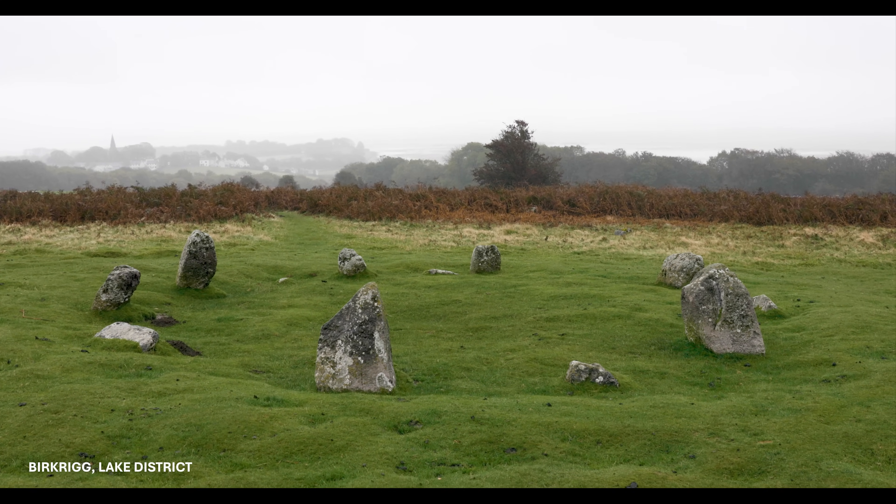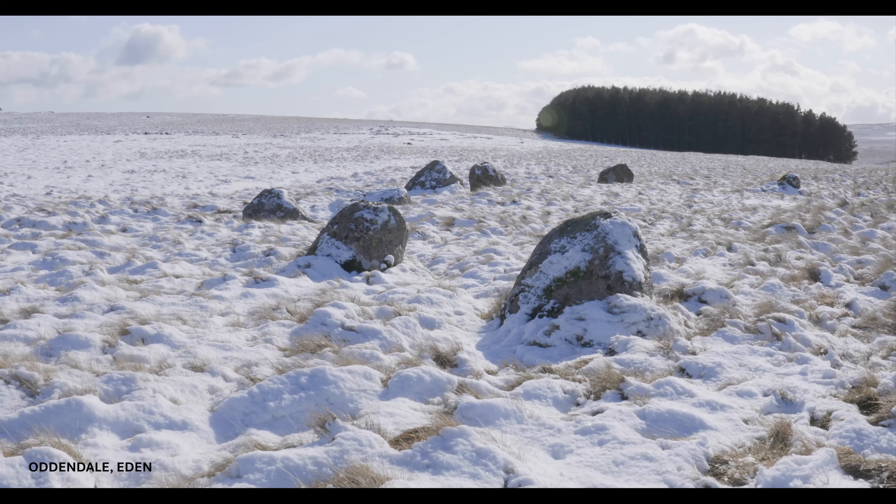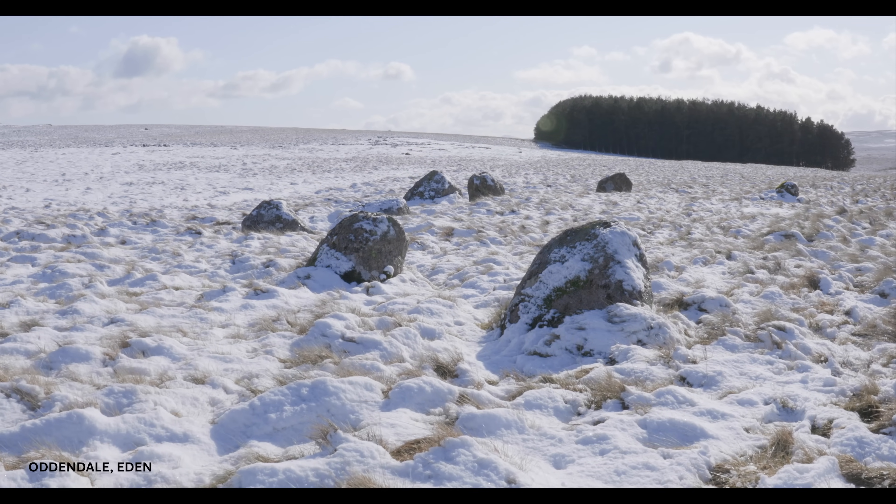It is therefore interesting to note that ring cairns — complex enclosures used to process the dead — were built in astonishing abundance across Northern England at that time.